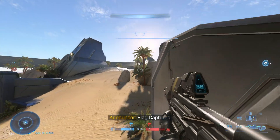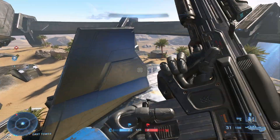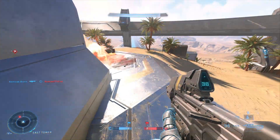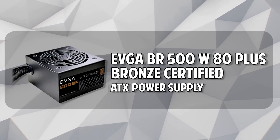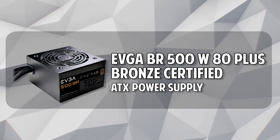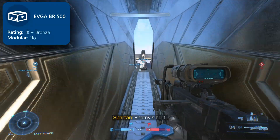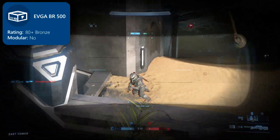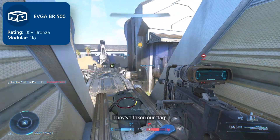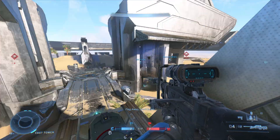Last but not least, the power supply. Similar to DDR4 RAM, the prices for good power supplies have been dropping over the past months, which is why I was able to choose out a very great supply for this build — the EVGA BR500, 80 Plus Bronze certified ATX supply. EVGA's BR line has always been one of the most reliable and well-priced sets of supplies available. With 500 watts of 80 Plus Bronze power, you have a decent amount of room for upgrading — around 60 to 70 watts of cushion, to be exact.